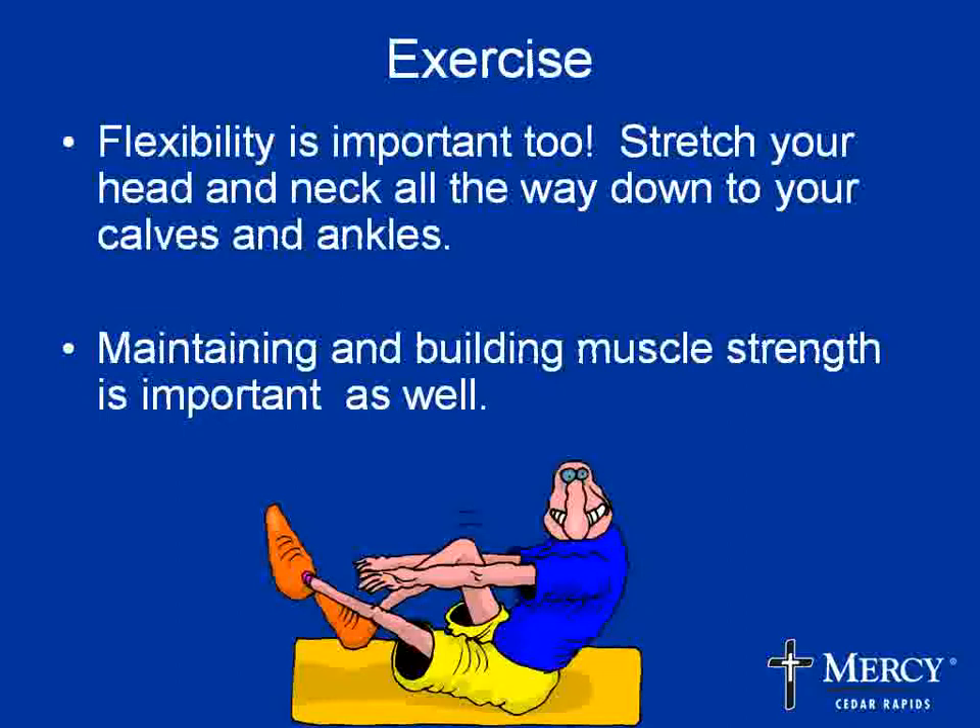Other types of exercise are also important. Flexibility is important — a good time to stretch is after you've done a little cardio, when your muscles are warm and more flexible, stretching from your head and neck all the way down to your calves and ankles. For muscle building, you probably want to do strength training at least two to three times per week; muscles need time to heal, so take a day off between sessions. Examples include sit-ups, push-ups, hand weights, weight machines, exercise balls, and exercise bands.